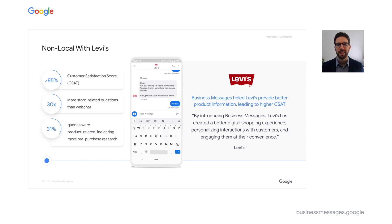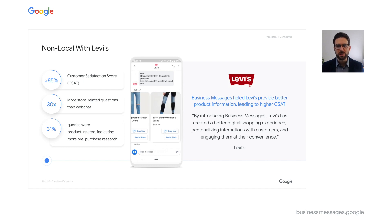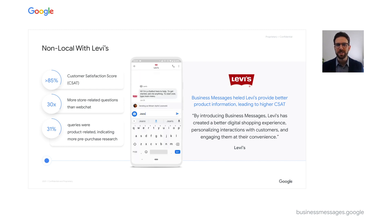Levi's, an international fashion brand, has unlocked the power of organic search with Business Messages to deliver a product discovery journey that allows their customers to browse product styles and availability, while also sharing information on store hours and locations. Levi's saw their Business Messages customer satisfaction score rise above 85% as their conversational experience created a one-to-one personalized interaction between Levi's and their customers.